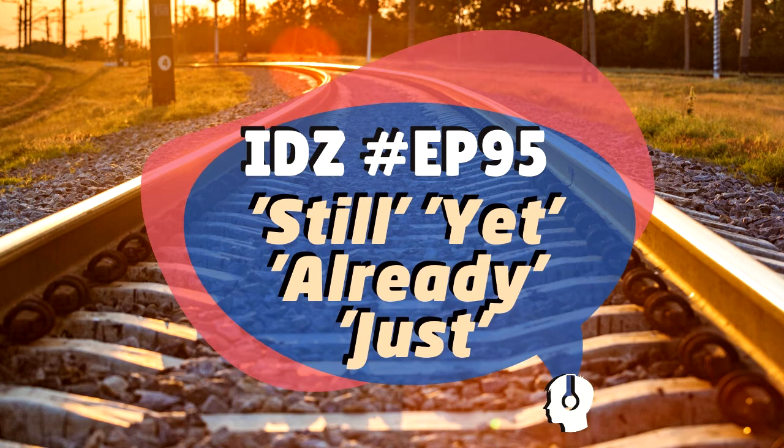Let's do some exercises. Choose between still, already, just, and yet. Exercise 1: 'I ___ walked in the door. Can I call you later?' The answer is 'just' — 'I just walked in the door' — Eu acabei de entrar pela porta, acabei de chegar. Can I call you later? Did you get it right?